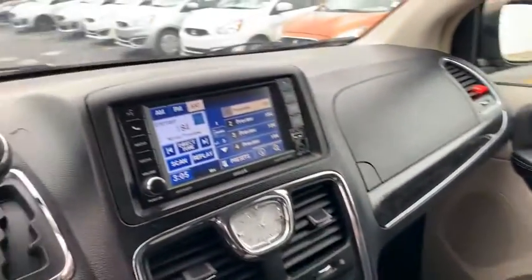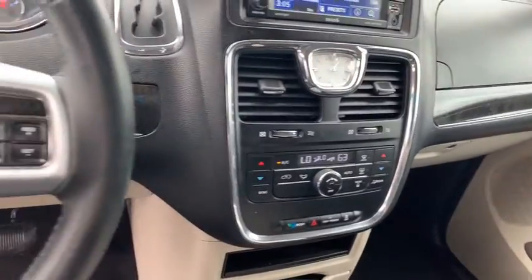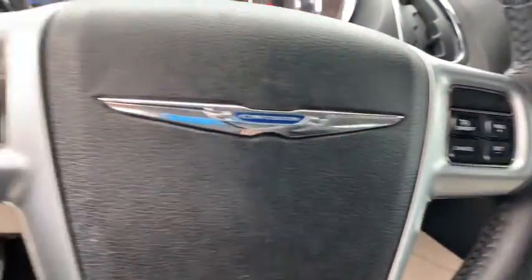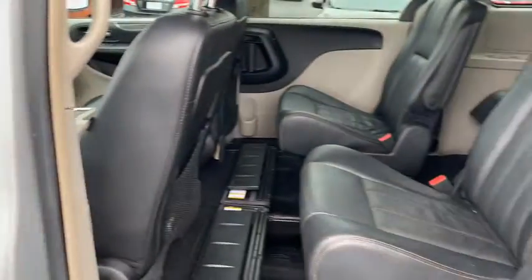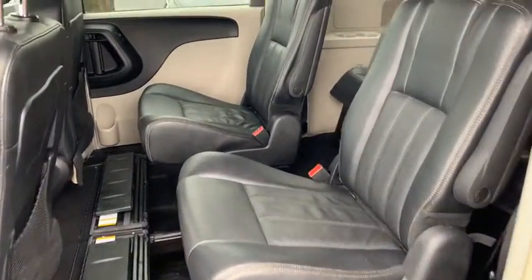Seat 7 comfortably and choose from stow-and-go seating or the innovative swivel-and-go seating. Here are some of this vehicle's great options: power liftgate, leather-wrapped steering wheel, driver and passenger airbag.